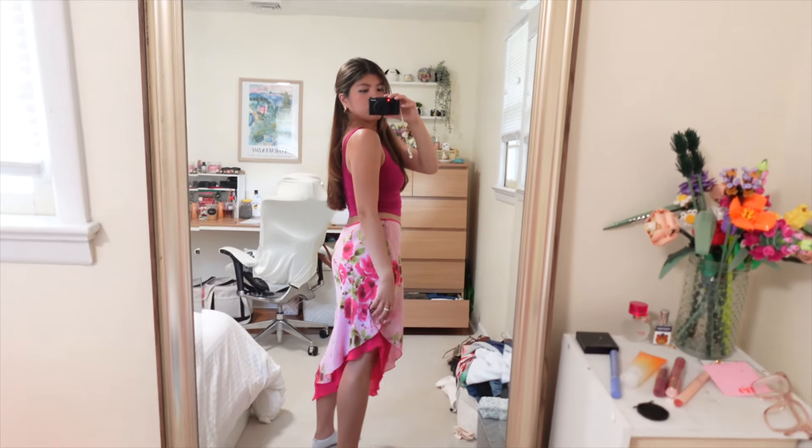It's asymmetrical and has a little slit on this side. I'm going to the Bahamas in November for a wedding and I feel like this is just a fun little outfit I could wear there.